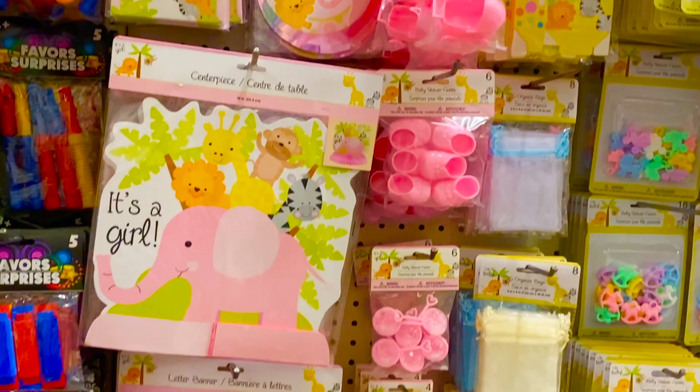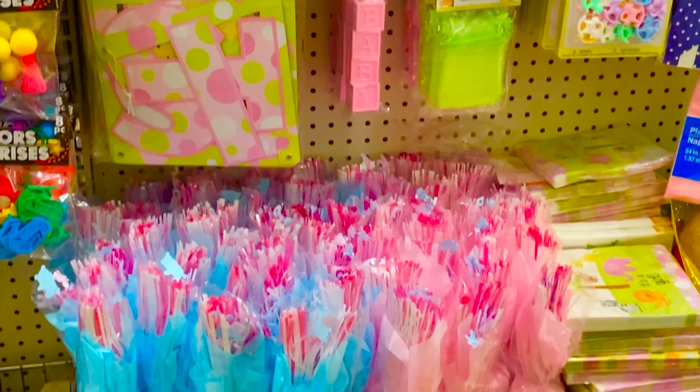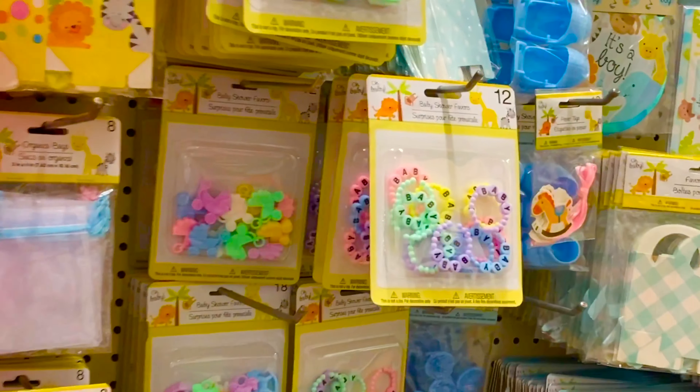This is for a girl, it's for a boy, it's pink — those are shoes. Balloon stands. Here we have small gift items.